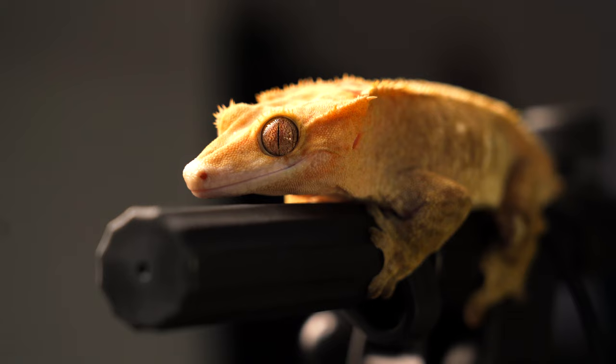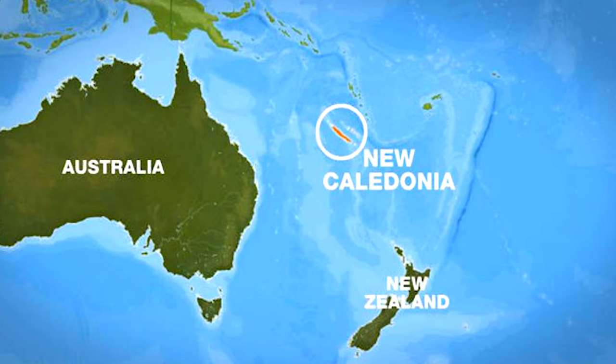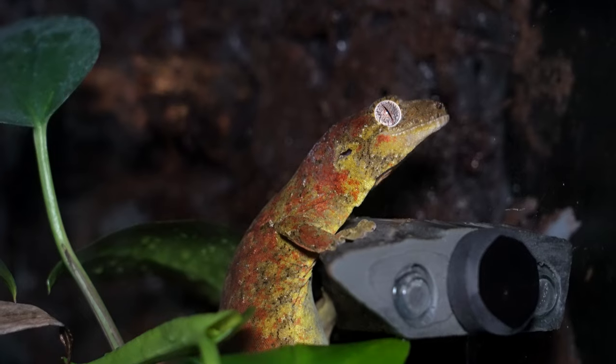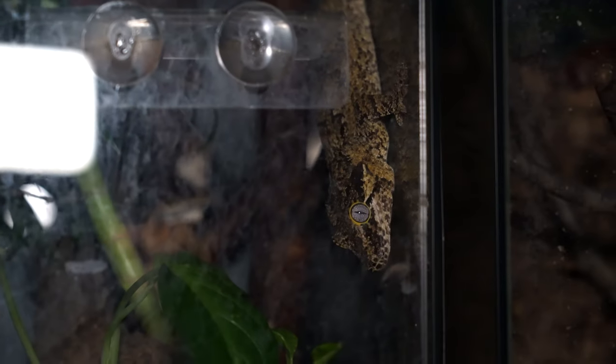They're from New Caledonia, by the way, which is this really cool island kind of in the middle of nowhere, kind of close to Australia. You're going to find really interesting species there, like jahua geckos, gargoyle geckos, and a whole bunch of other ones as well.